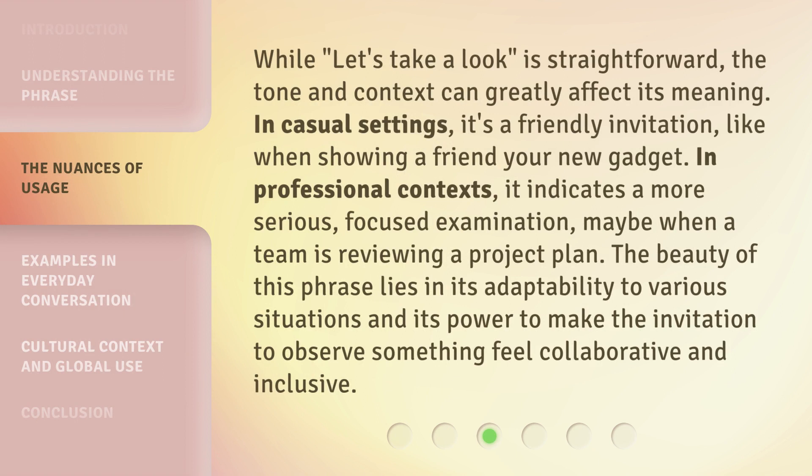Well, 'let's take a look' is straightforward, but the tone and context can greatly affect its meaning. In casual settings, it's a friendly invitation, like when showing a friend your new gadget. In professional contexts, it indicates a more serious, focused examination, maybe when a team is reviewing a project plan. The beauty of this phrase lies in its adaptability to various situations and its power to make the invitation to observe something feel collaborative and inclusive.